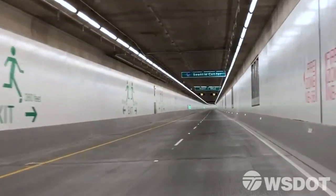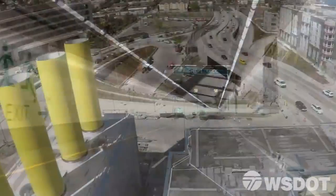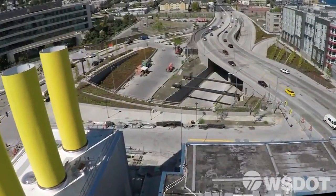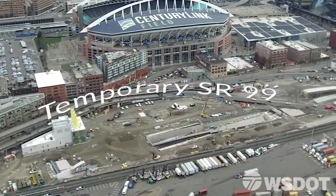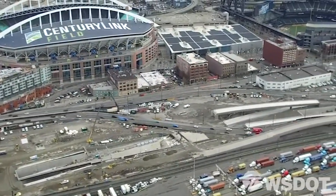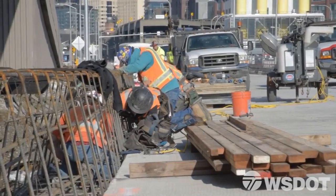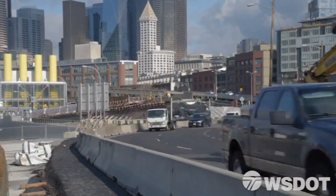Before Seattle's new SR99 tunnel can open, there's a lot of work to do. Parts of State Route 99 to the north and south of the new tunnel are actually temporary detour roads built to keep traffic moving during tunnel construction. Now that construction is coming to a close, those detours need to be taken out of place and the main line connected into the tunnel. The work that happens over this approximately three-week period is necessary to take that detour out.